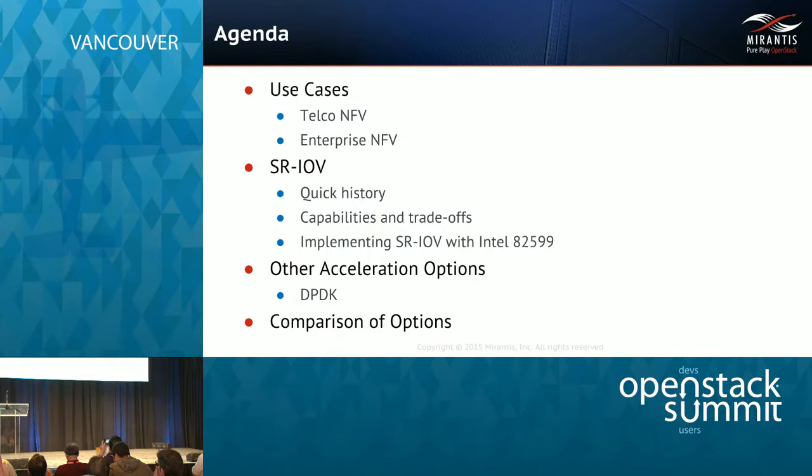First, let's go through the agenda. I'm going to cover the use cases — primarily this is designed to handle NFV type of traffic that needs high performance and low latency networks. I'll present a quick history of the SRV development and why we went ahead and did the work with the 82599 chip, as well as what the other options are. Some are available from folks on the floor, some Mirantis is working on in concert with Intel. I'll give a brief comparison as to when you should focus on which option, and after that we'll have time for questions.